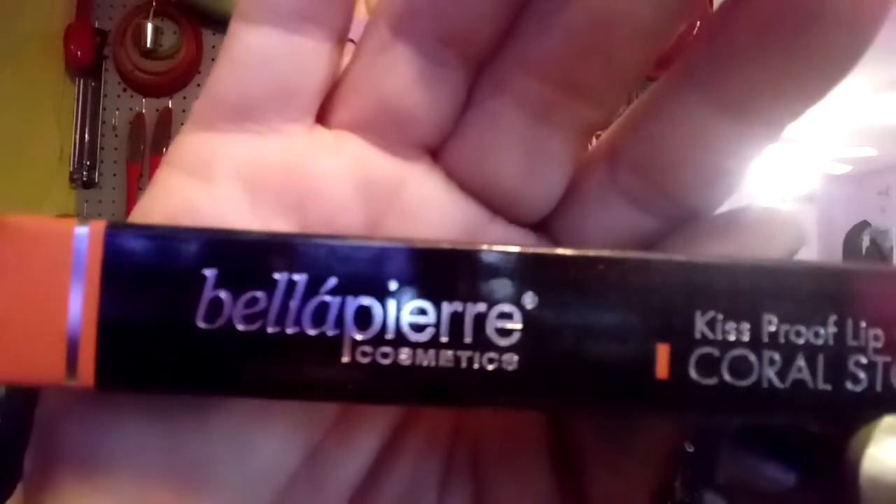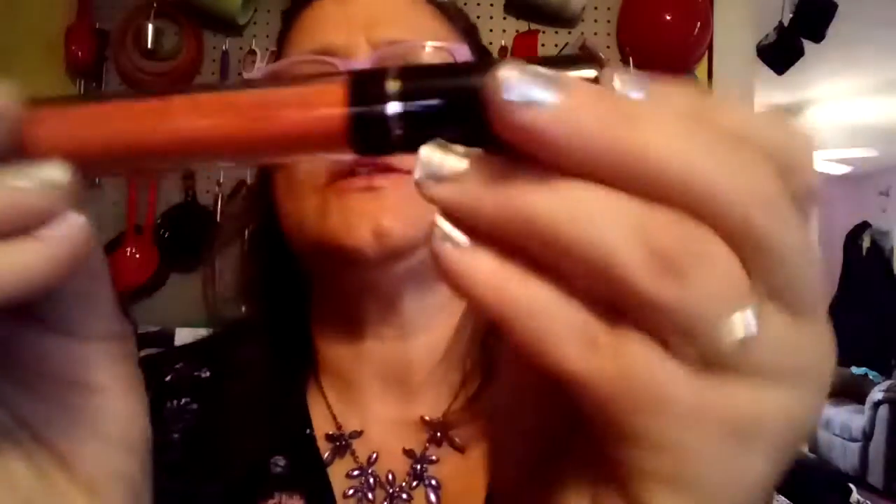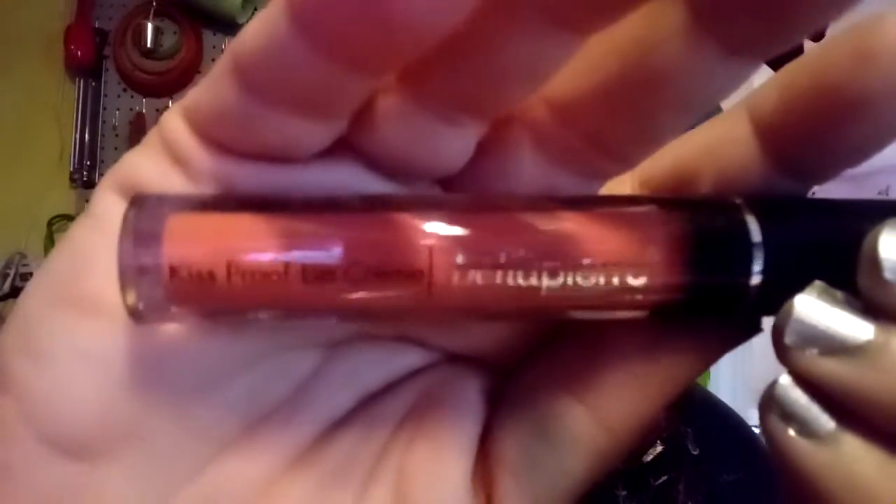Then we have Bella Kiss Proof Cream in Coral Stone. Bella — Fria? I don't know, kind of like a car. The color is Coral Stone. This package is a little easier to look at. That's a good size — it's a full size for sure. They're all supposed to be full sizes. Look at the color — putting it on my hand, it's right there.